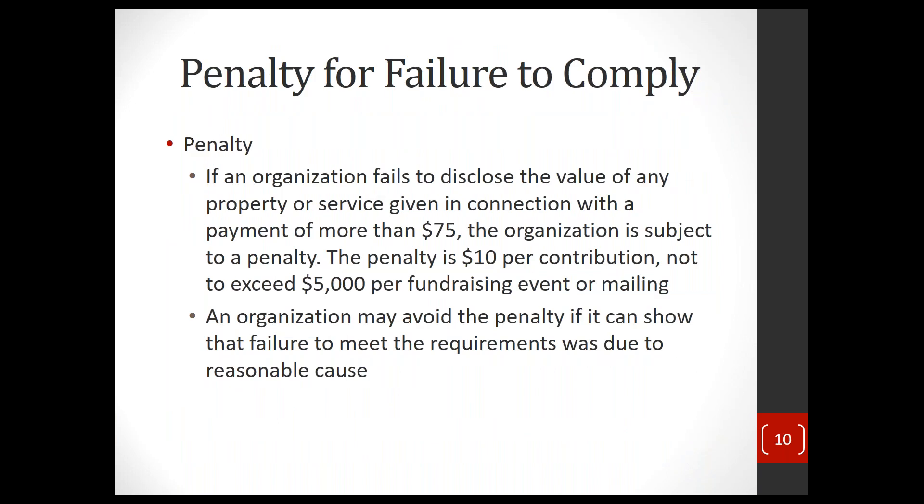There is a penalty if you fail to disclose the value of any goods or services received for a payment of more than $75. The penalty is $10 per contribution with a maximum of $5,000 per fundraising event. So if you have a dinner with 75 people and don't give the appropriate disclosure, you could be looking at a $750 penalty. For larger events with a couple hundred people, you could face more — but there is a cap of $5,000. If you have reasonable cause for not doing it, you may be excused, but assume you'll pay the penalty if you don't comply.